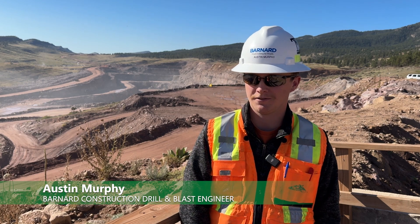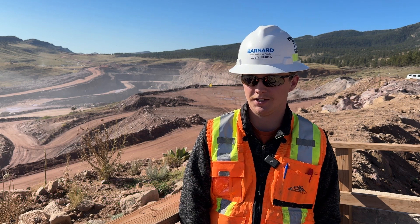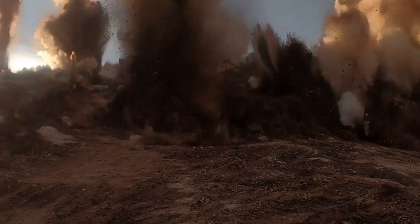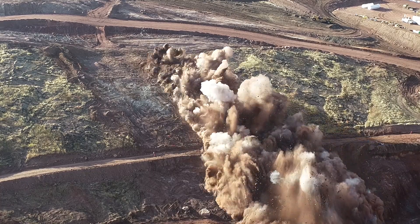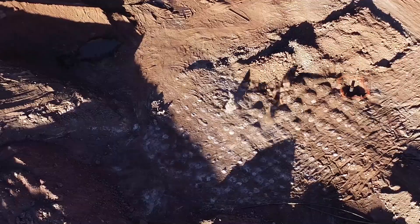This is the quarry that we have on site. All the material is what's used for the main dam, saddle dam, the roads, and the crushing facilities. So far, we've shot about 12.5 million yards. Coming up at the end of the year, we'll have about 2 more million yards to shoot, and then the quarry will be plated.